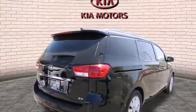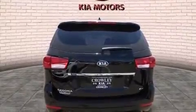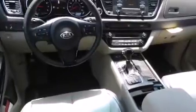Its top features include Bluetooth cell phone integration, XM satellite radio, hill start assist, and traction control and stability control systems.